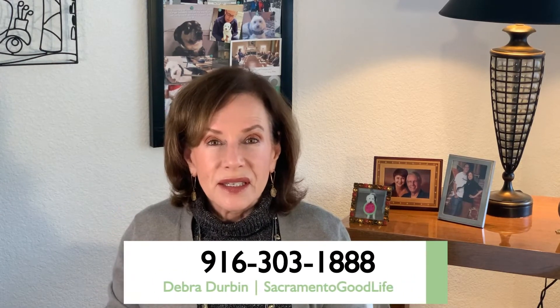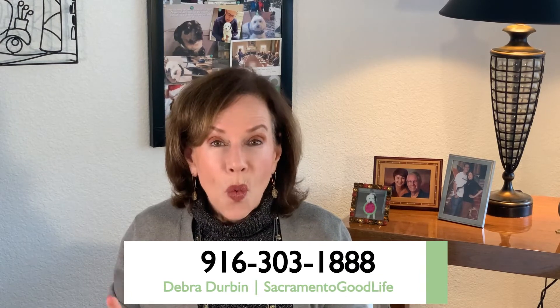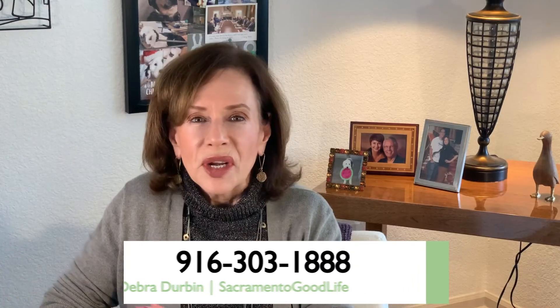Our job is always the same: to do the best job for our sellers and our buyers, and make it as easy as possible — taking the worry and the anxiety out of buying and selling homes in the Sacramento Metro. So it's time for you to know how to get in touch with me. Deborah Durbin, 916-303-1888. Thank you for joining me today. I'm Deborah Durbin with Sacramento Good Life. We'll see you next time. Bye-bye.